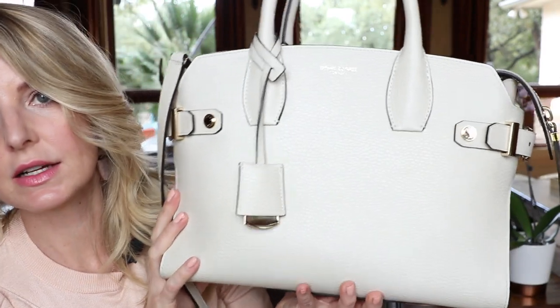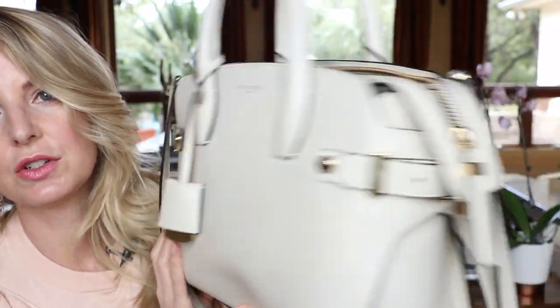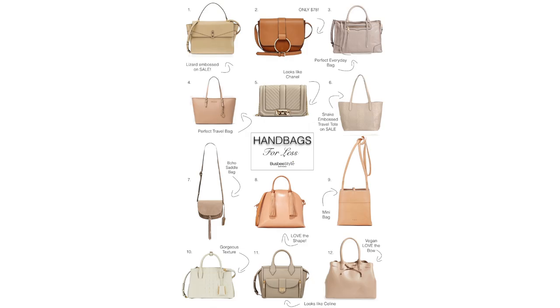I think it looks very elegant and luxe and lovely — all of the signature Henry Bendel features. Just a beautiful bag. It's pricey, so I'm going to give you a couple of options: under $100, under $200, and I'll try to find an under $50 option also. Obviously it's not going to have all the same bells and whistles or the same quality, but you can find a great bag at different price points. I also did a blog on bags in this neutral color palette for less that you may want to take a look at — I'll put a link to that below in the description box.